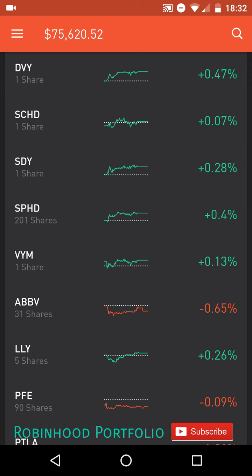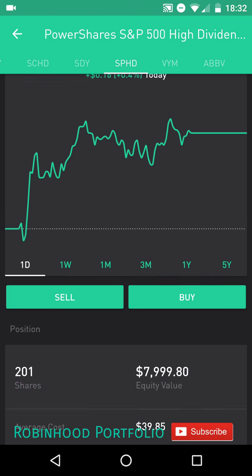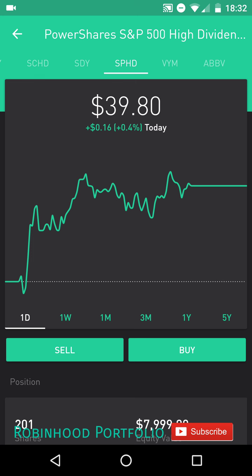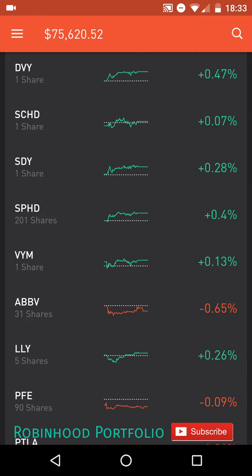Up top, I have my ETFs first starting with DVY, SCHD, SDY, SPHD, and VYM. I made a quite significant trade here for some shares of SPHD. This is a great ETF that has a monthly dividend payment, which is great. It does have somewhat of a high expense ratio, 0.3%. But with that monthly dividend, I can get in and out of the stock while picking up the dividend and essentially buying other stocks in the interim. That's the whole rationale behind picking up SPHD.